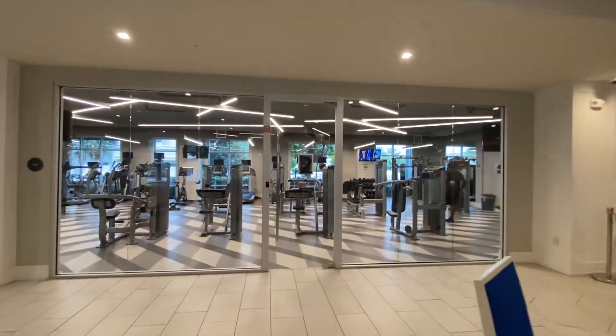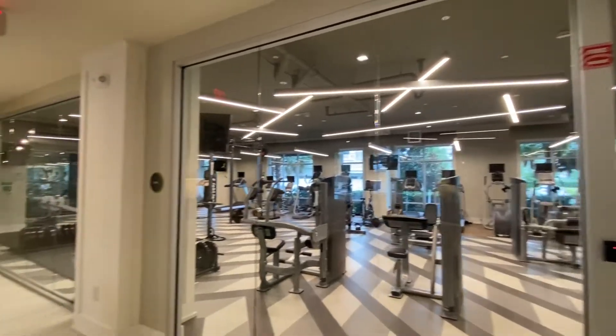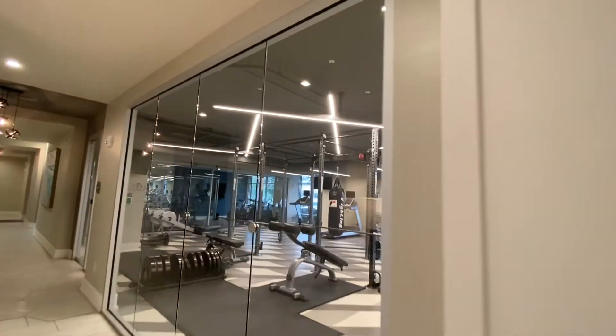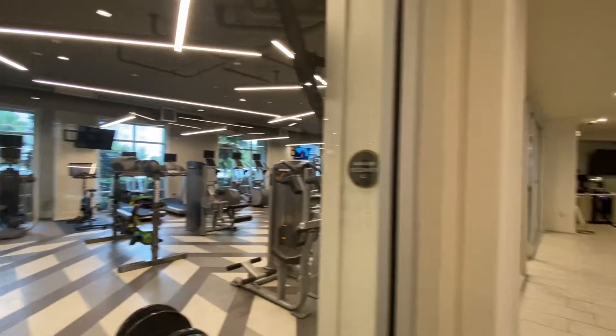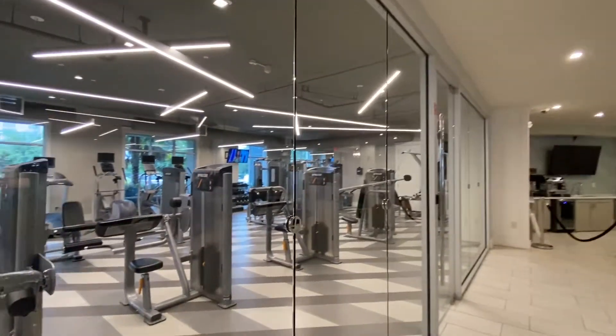Right across the way here is our gym. You have access to the gym with your resident key fob, so this will get you in 24/7. If you like to work out at night or early in the morning, you definitely have that option. Right now there is somebody in there, so I wanted to give them their privacy, but you can see an overview here of all of the machines and equipment that we offer, and we are about to take a step in.